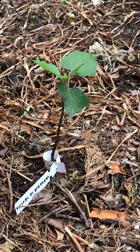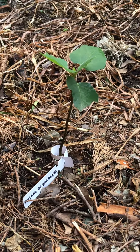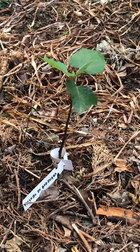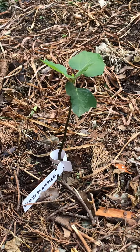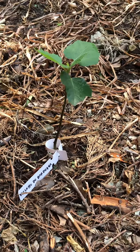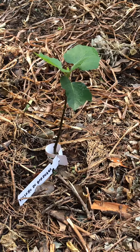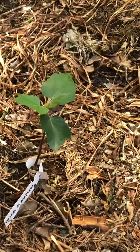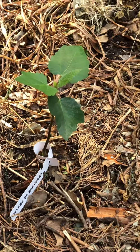I bought this Violette de Bordeaux on eBay about a couple of weeks ago. It has been two weeks in the ground — it came with only two leaves, and it has made a few more since. I did remove one yesterday because it had mosaic virus on the leaf.